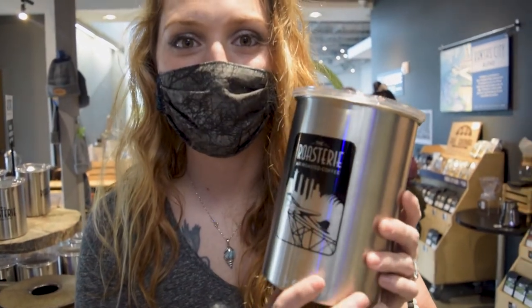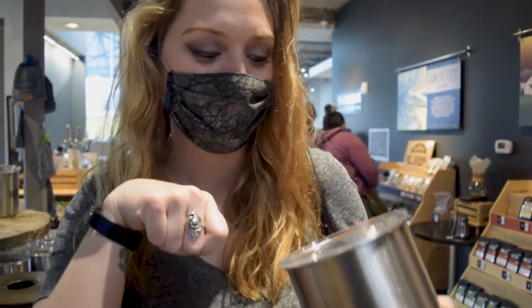It's a can for our coffee beans. It has a fancy little plunger inside that you put in, and it keeps all the light, moisture, and air out to keep your coffee rich.